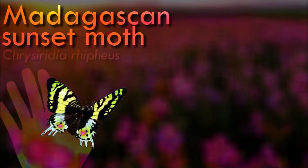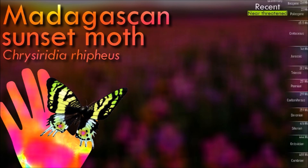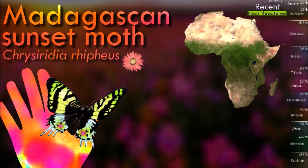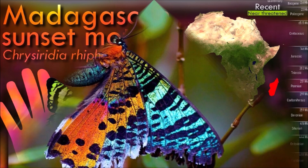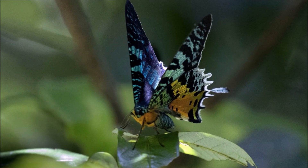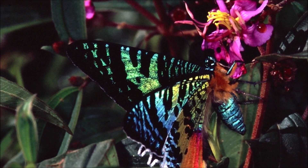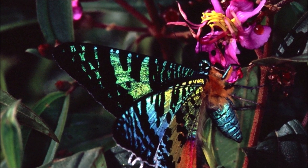The sunset moth is renowned for its vibrant and iridescent colors. The upper side of its wings displays a kaleidoscope of hues. These colors are created by the diffraction and reflection of light on specialized scales present on the wings. Unlike most moth species, it is diurnal, and can often be observed fluttering around in sunlight, feeding on nectar from various flowering plants.